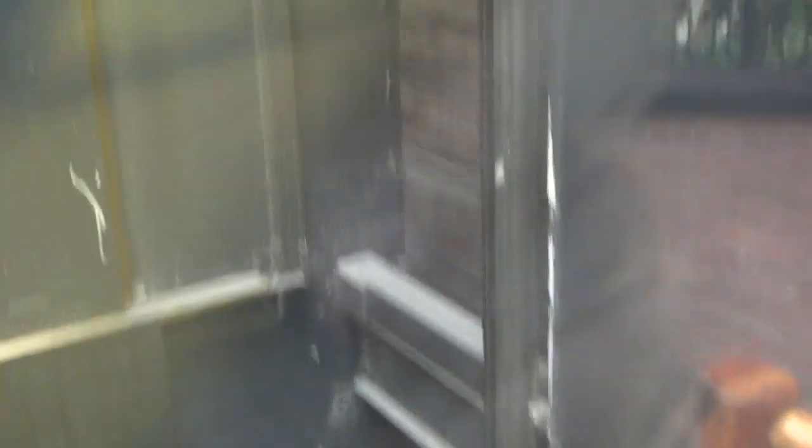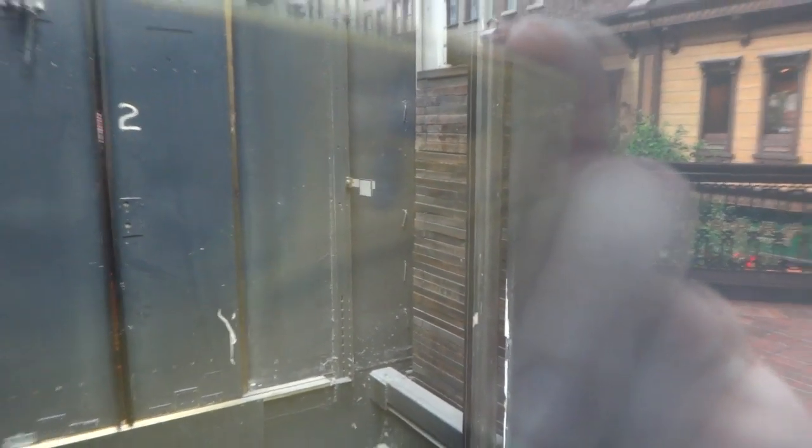That looks like people are getting in the elevator since the door operator just opened the door. Watch this, here it goes. See if you can see the counterweight. Oh, there's a counterweight! Look at that. There's a counterweight. You can see the counterweight.